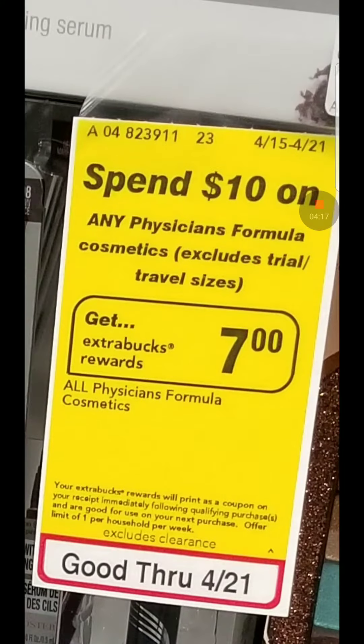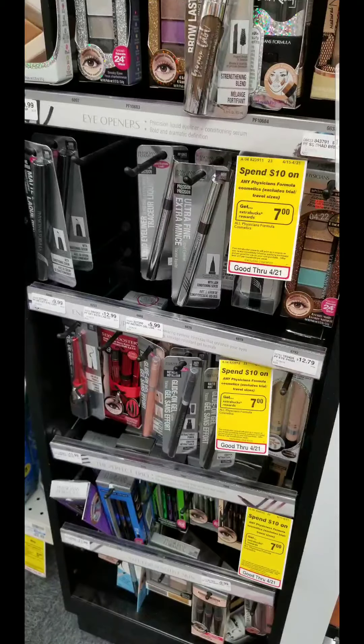This is your formula deal. When you spend $10, you get $7 in ECB, and it's a limit of one. Remember, you can get something that is like $9.99 and your ECB will still print for $7.